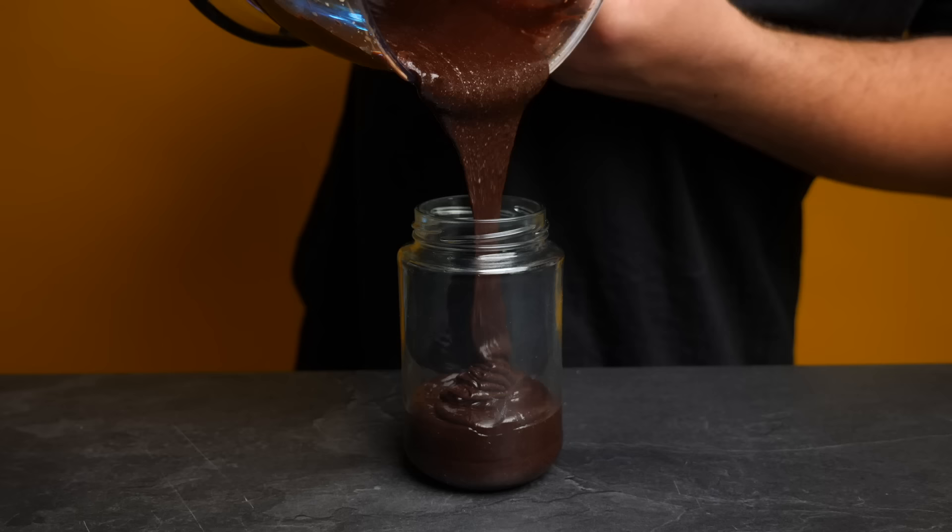I gotta admit, Nutella tastes kinda good, or kinda addictive at least. I sure used to love this as a kid, but I've kind of always refused to believe that this is the best version of a chocolate and hazelnut spread. And since I definitely enjoy a good food challenge today, we're gonna make actually great Nutella from scratch, which, believe it or not, is actually kind of easy. It only takes like 15 minutes. And if the recipe's all you care about, there's gonna be a timestamp link below, but on this channel, you come for the recipe but you stay for the story. Follow me.